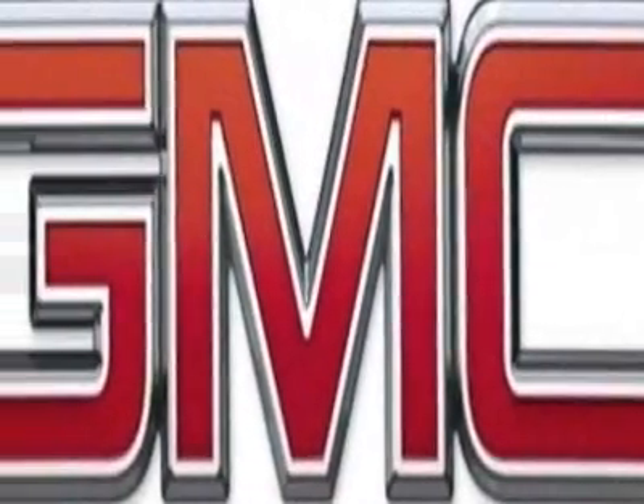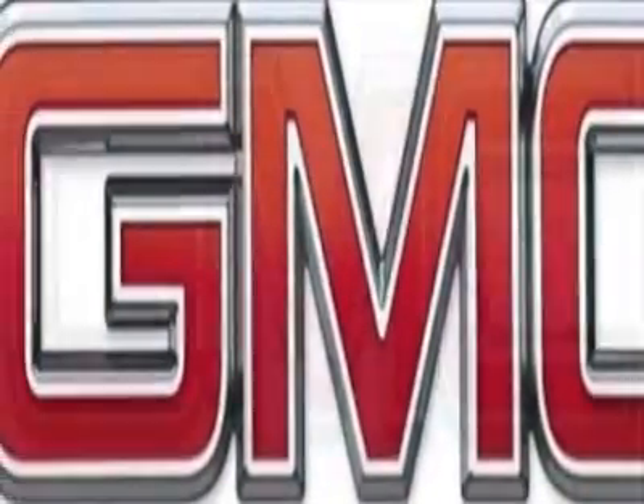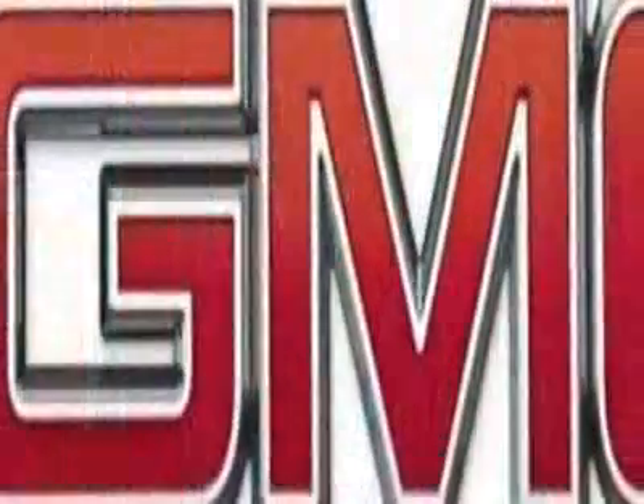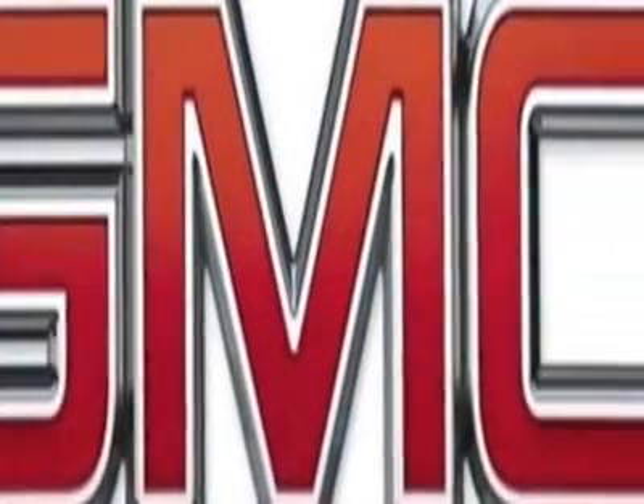Look at this 1999 GMC Yukon. This Yukon has just under 102,500 miles. For your protection, a warranty is available for this vehicle.